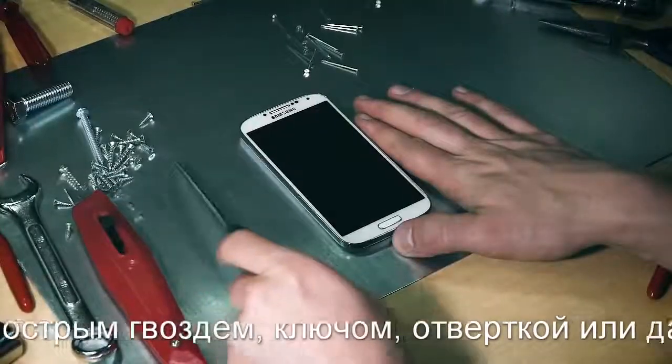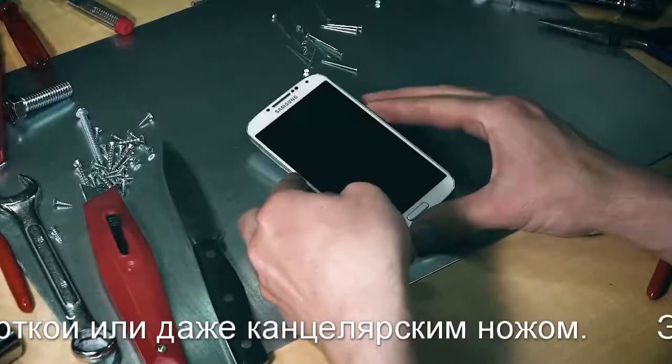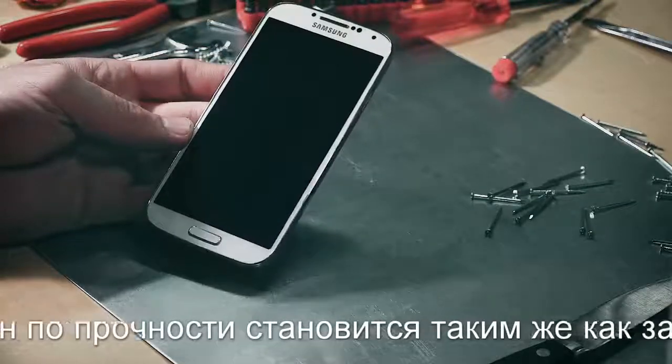It strengthens the glass screen to 9H tempered glass hardness and also helps it resist fingerprinting and dirt, keeping your valuables safe and clean.